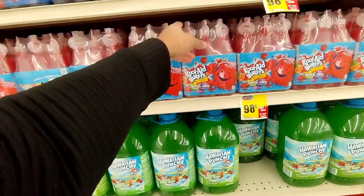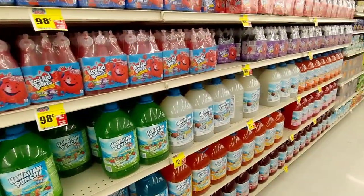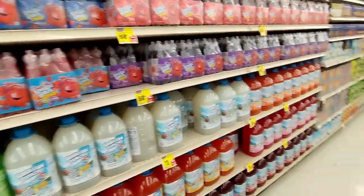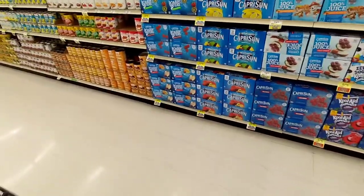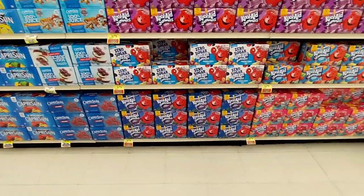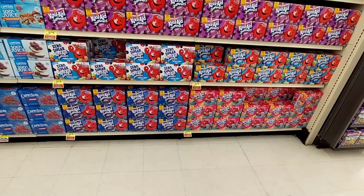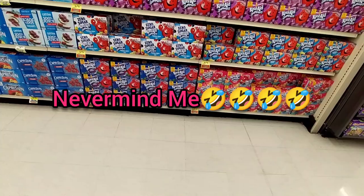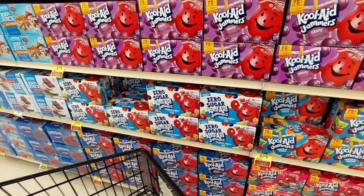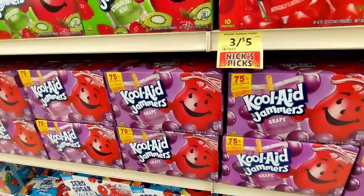I'm going to get four packs of juice. Let me see — $6, $12, $18, $24 for $4. And then you get $20 for $5, and $30 for $5. I think I'm going to get these — $3 for $5. Hopefully I was doing the math right.